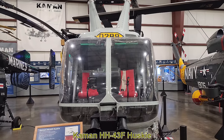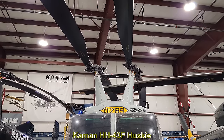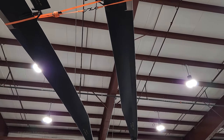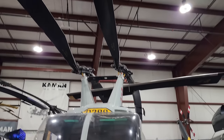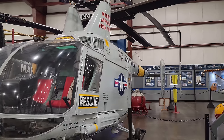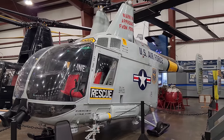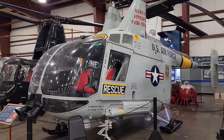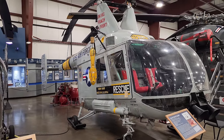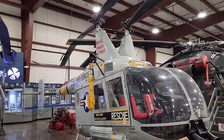This is the Command HH-43F Husky. This model first flew in 1953 and was retired in the early 1970s. This particular aircraft was built in 1960 and its primary purpose was to reach downed aircraft, put out fires, and rescue flight crews. This specific aircraft was used as a plane guard for Air Force One, escorting takeoffs and landings at Andrews Air Force Base during the presidencies of Kennedy, Johnson, and Nixon. It also has the distinctive twin intermeshing rotors that many Command aircraft have to this day.